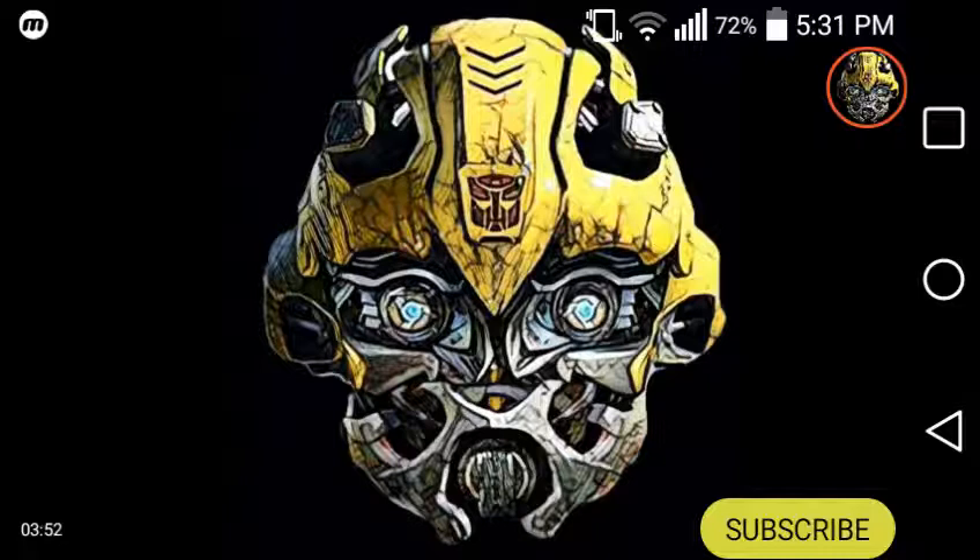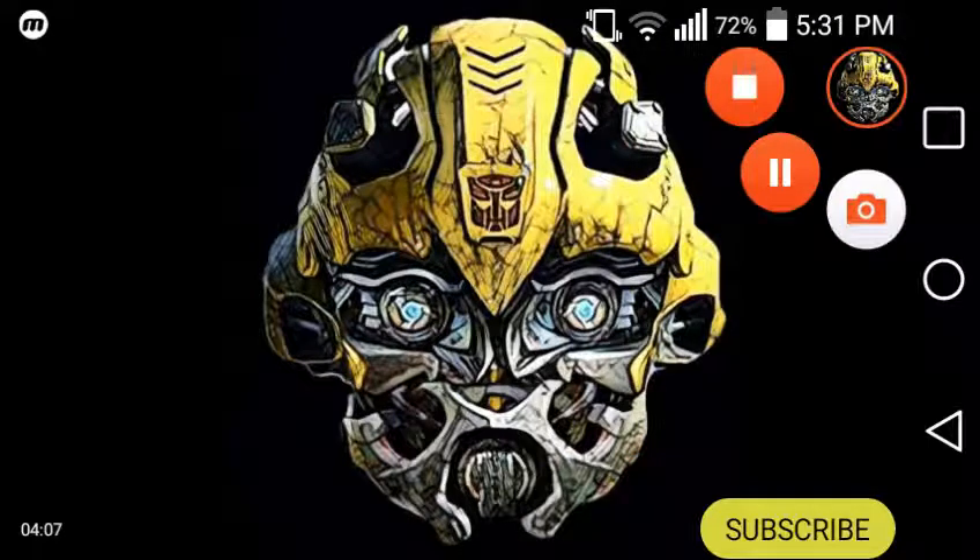I go to Walmart because there's no Target or anything where I live. Thank you for watching — this has been the Transformers Reviewer. Please like, subscribe, and slap that bell to get all notifications on the videos I upload. I'll see you in the next one, goodbye!